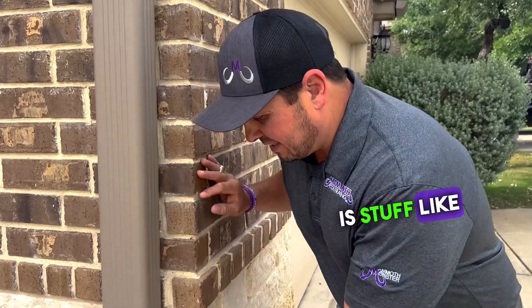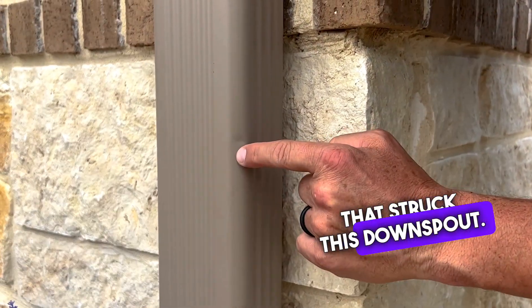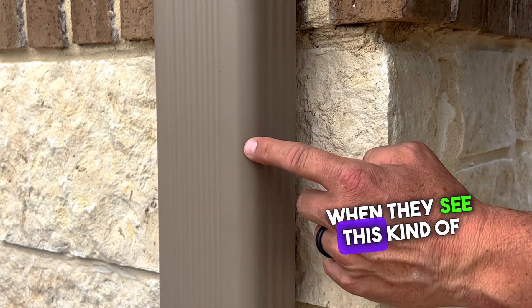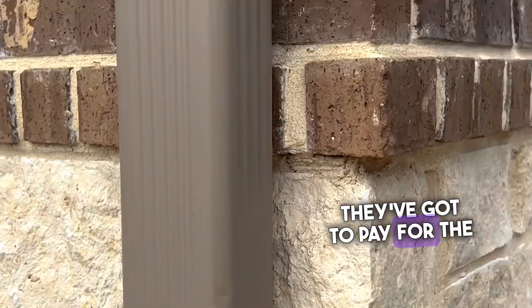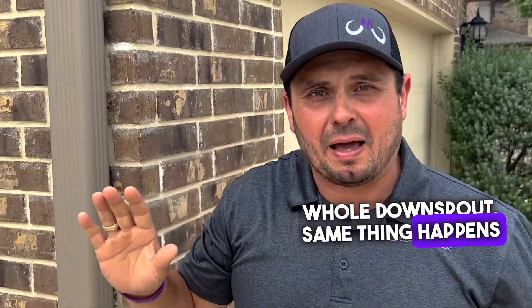Little dents — that's hail that struck this downspout. The insurance company, when they see this kind of damage, they're not going to pay for just the repair of this; they have to pay for the whole downspout. The same thing happens if you get a dent on the gutter.